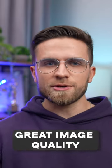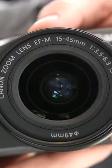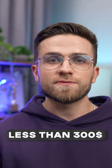These five cameras will give you great image quality for cheap. Canon M6: a 24-megapixel sensor, 5-axis stabilization, 1080p video — a great choice for less than 300 bucks.